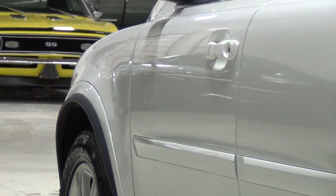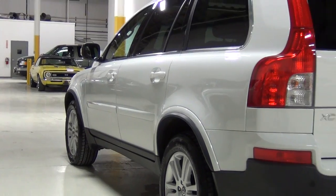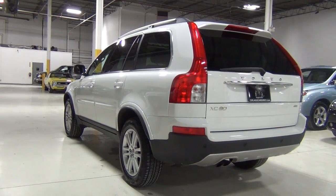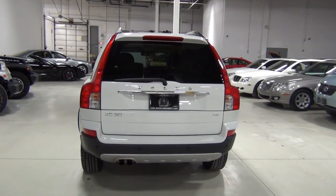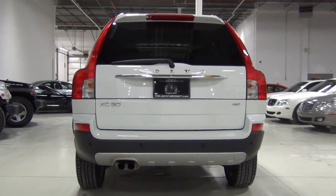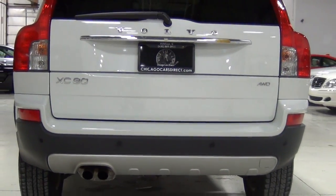I'm going to zoom out from the front fender so you can see the paint. We took a professional paint meter and measured the thickness of the paint, which lets us determine that the vehicle has had no paint work — it's never been in any accidents. You can also see that from the Carfax report and AutoCheck report. Every panel is factory original and just beautiful.